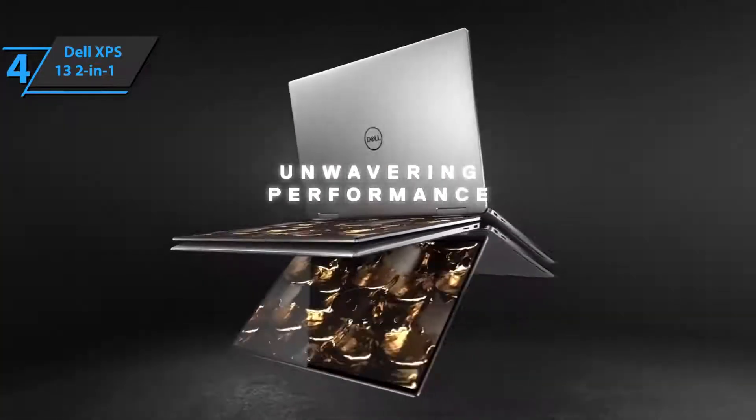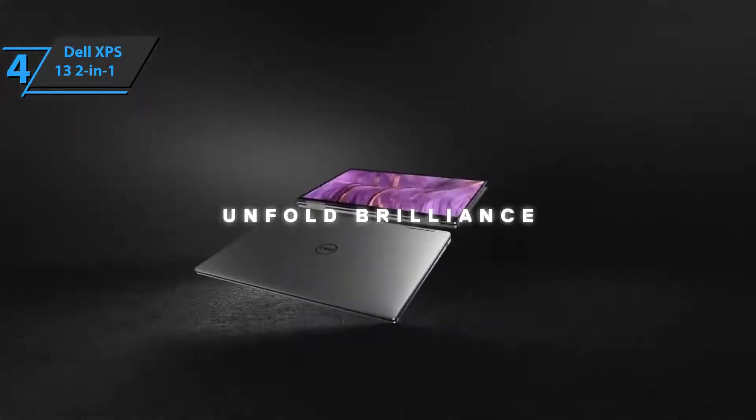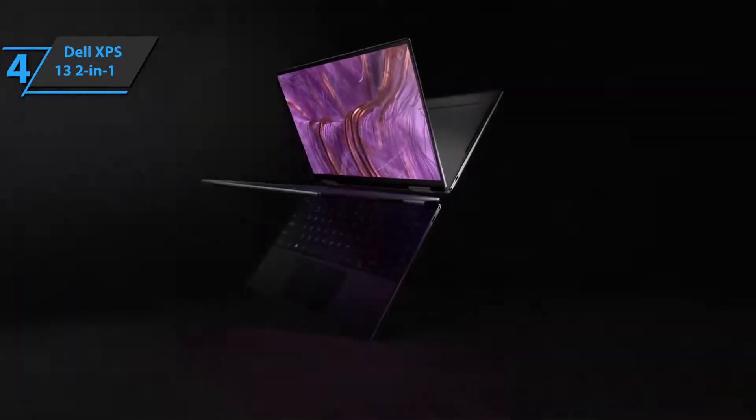Also, with the Dell XPS 13 2-in-1, users will be able to enjoy better video quality thanks to a camera that provides fairly sharp and clear videos from any angle. Good stuff. A thumbs up from here.